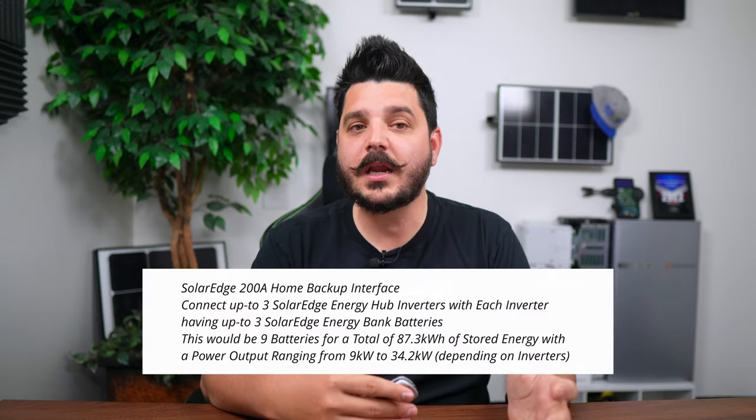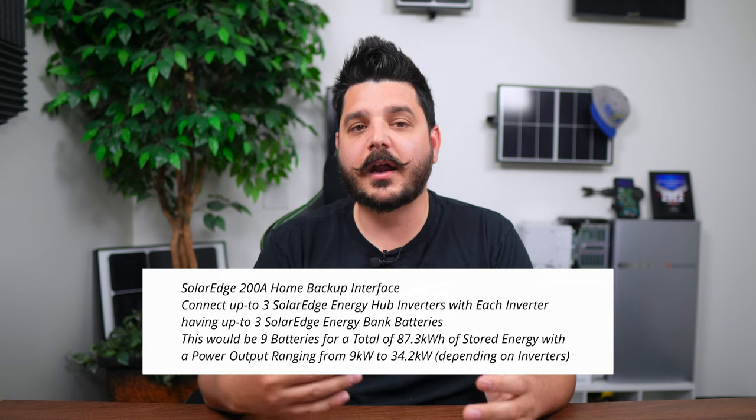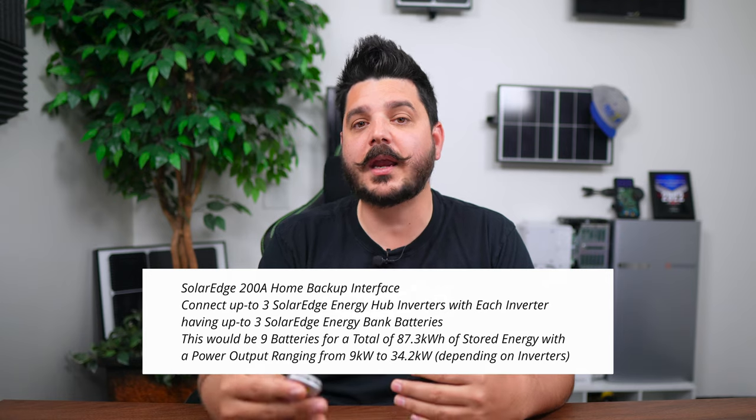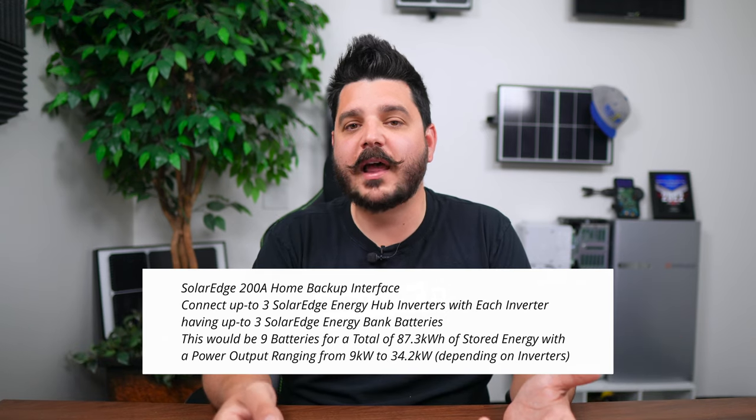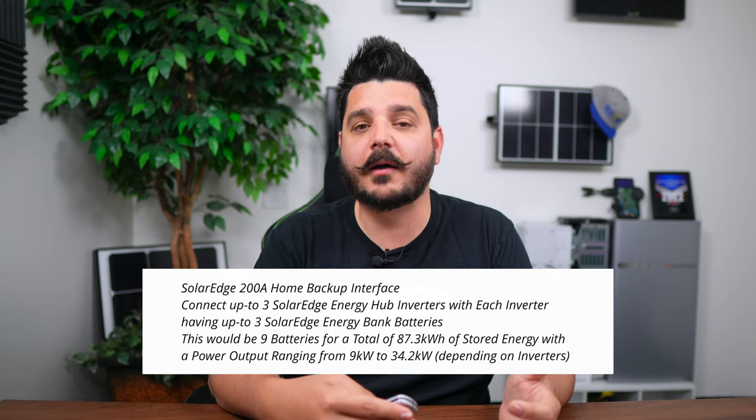For SolarEdge, you can connect up to three energy hub inverters to their 200 amp backup interface, with up to three Energy Bank batteries per inverter — nine batteries total at maximum. This gives 11.8 kilowatts of continuous power output at 96 amps, and up to 87.3 kilowatt hours of battery storage. You can use larger inverters with some equipment upgrades to the backup interface. But at the end of the day, the EP Cube still offers more backup power regardless of what inverter configuration you choose.